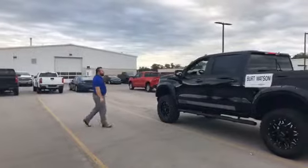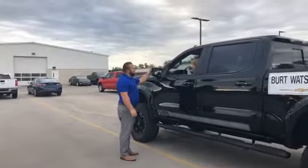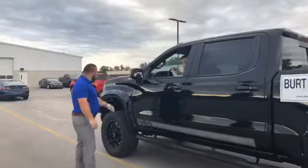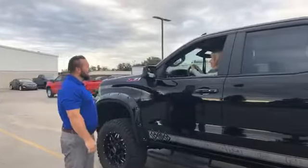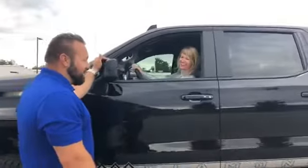Hey Jen, what are you doing here? I'm just out here test driving the new Girls on the Run 5K pace car. The new pace car from Burt Watson — that's awesome, what a cool idea. Pretty much the coolest pace car we've ever had. This is a pretty cool pace car.